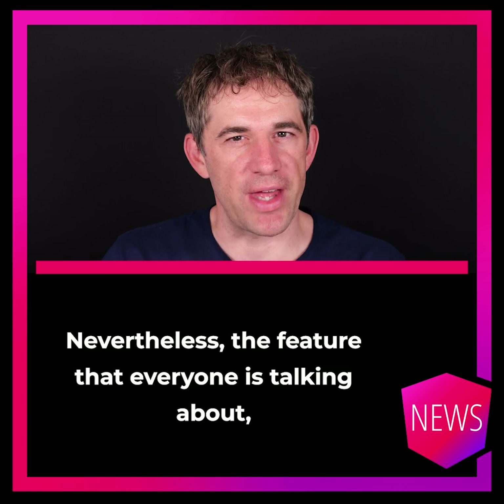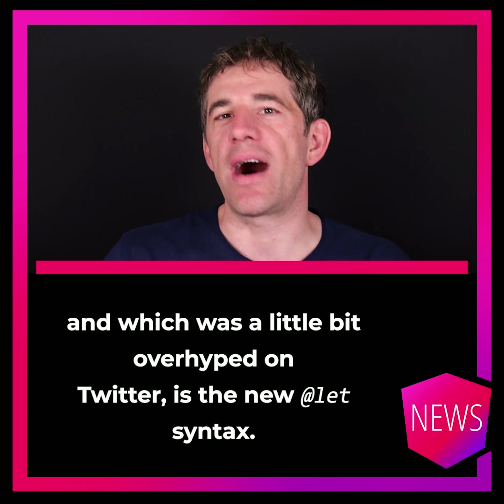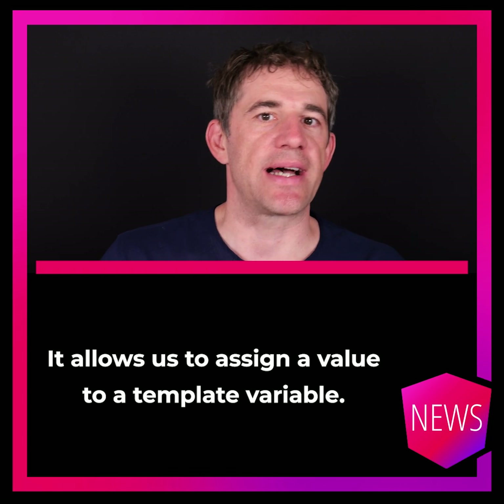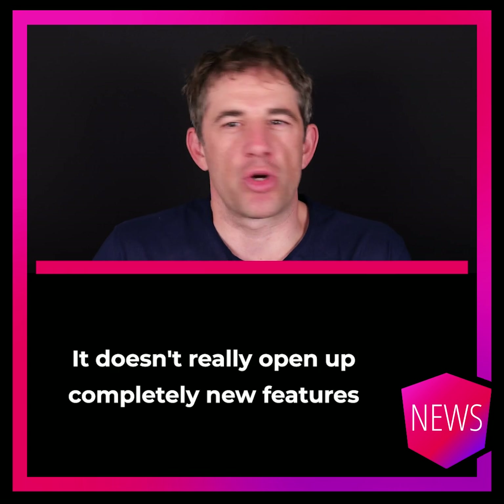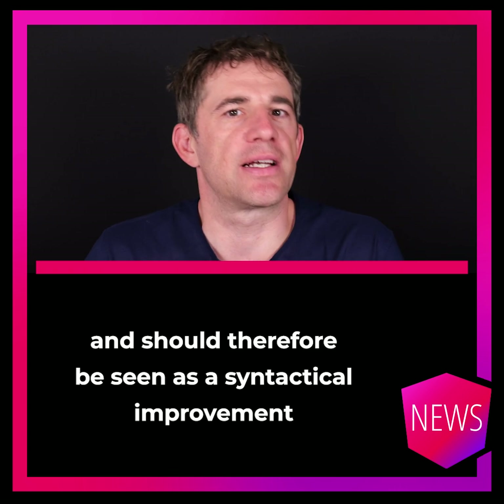Nevertheless, the feature that everyone is talking about — and which was a little bit overhyped on Twitter — is the new let syntax. It allows us to assign a value to a template variable. It doesn't really open up completely new features and should therefore be seen as a syntactical improvement.